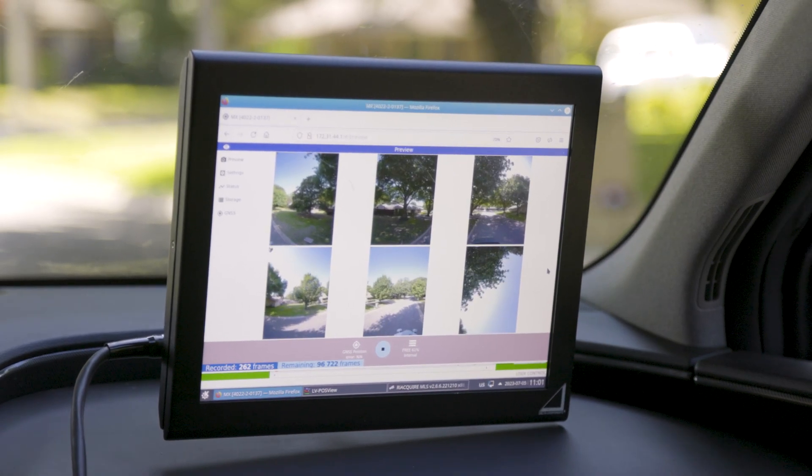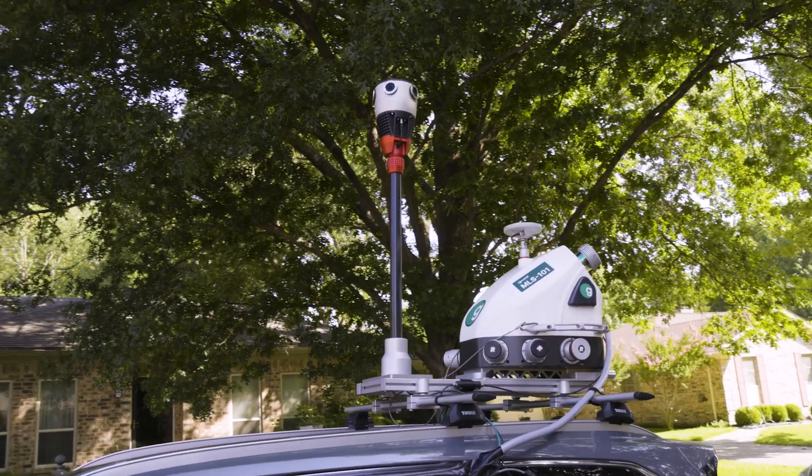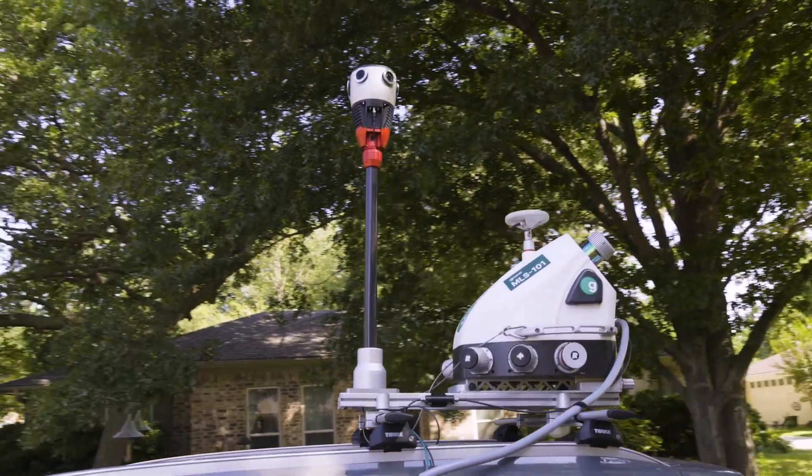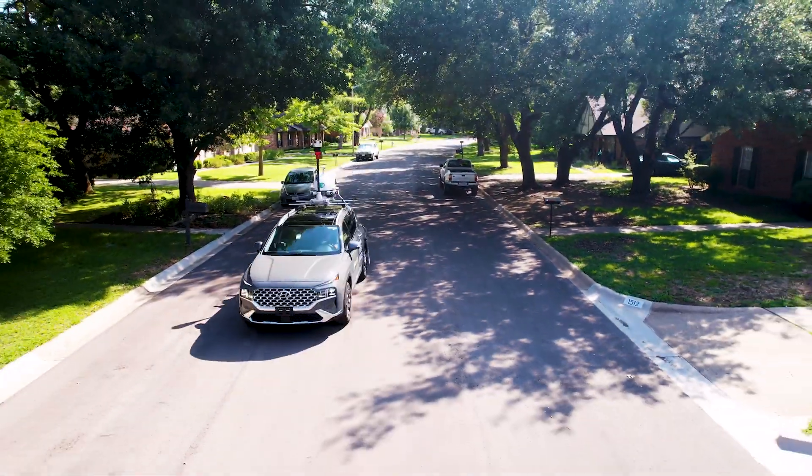We get to see what type of trees are in different areas, and the big white machine on the top of our vehicle is a LiDAR scanning machine. This helps us get a digital inventory of the trees.